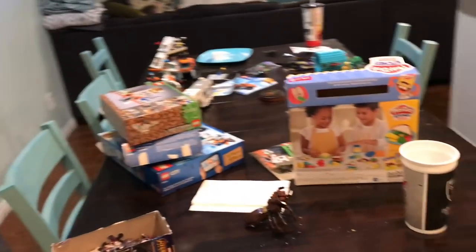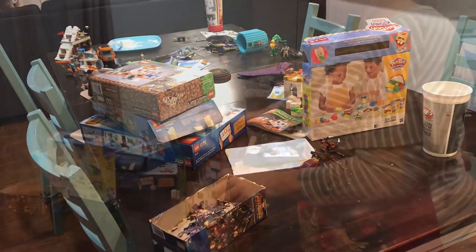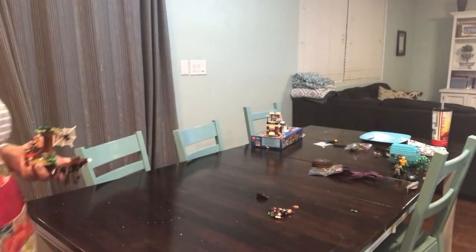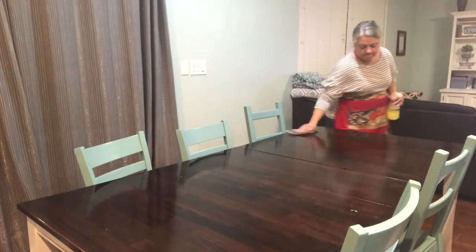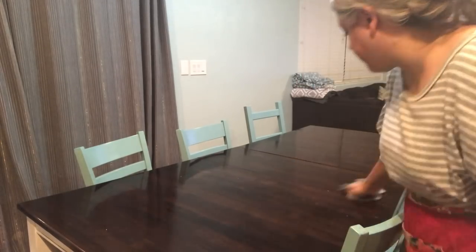While that's going in the crock pot, I am going to clean my kitchen table. We haven't even put away the toys the boys — mostly Ezra — got for Christmas. I need to figure out where to put Legos! It's all done with Ezra's help.